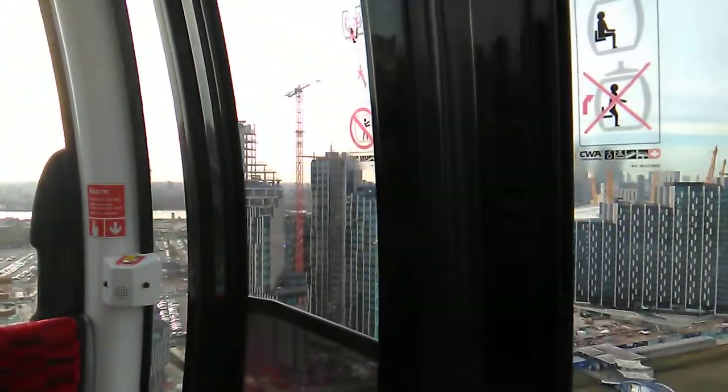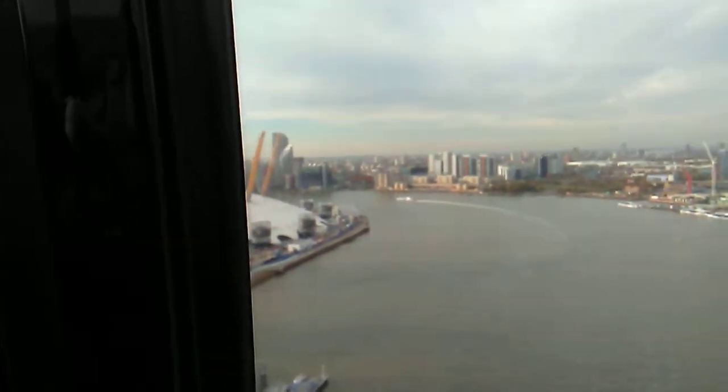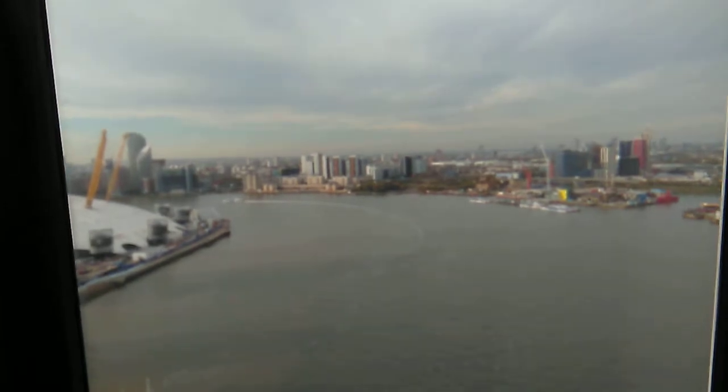So what else can I see? I see the airport — can you see that? Looking east, away from the city, you can see another impressive feat of British engineering: the Thames Barrier. It's one of the largest movable flood barriers in the world.